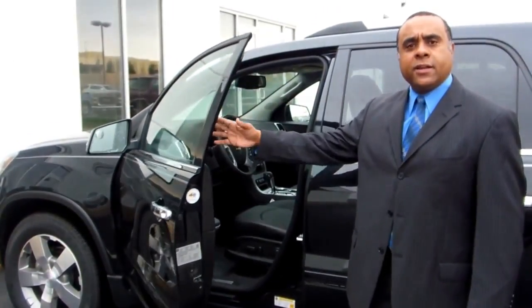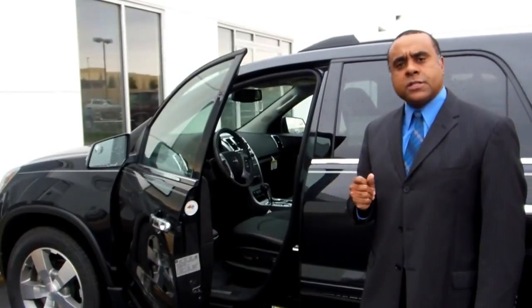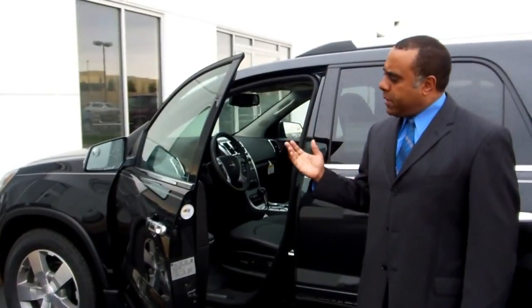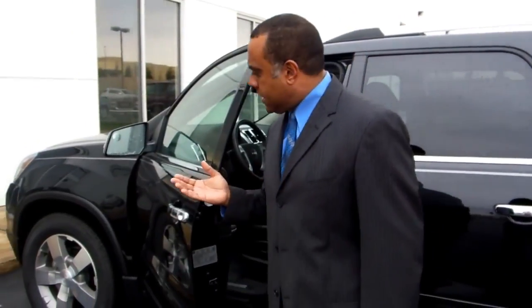How are you doing? I told you I'd send you two and here we go. This is the other one that you asked for in black. It's the same model, same SLT, but in black. I'm just going to give you a quick walk-around of it and maybe cover a feature I missed on the other one. So let's take a look at it.